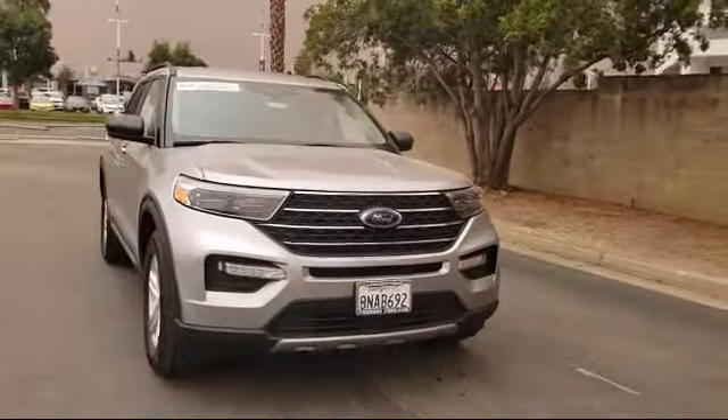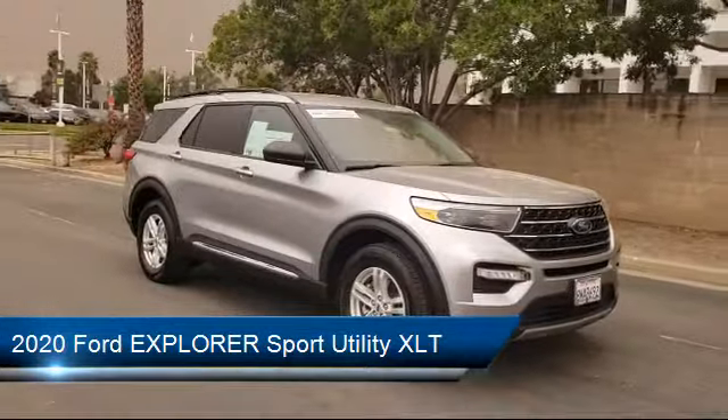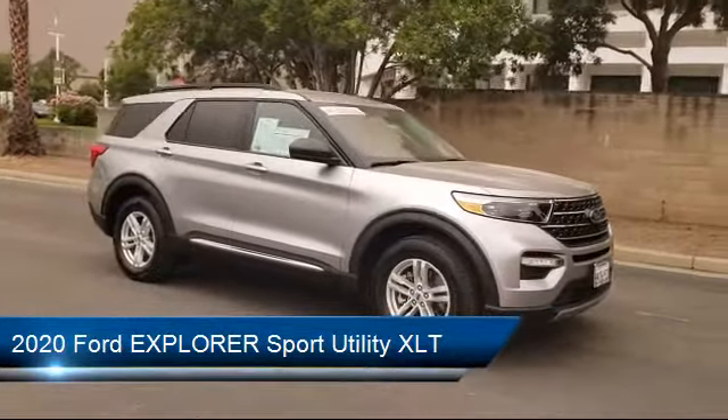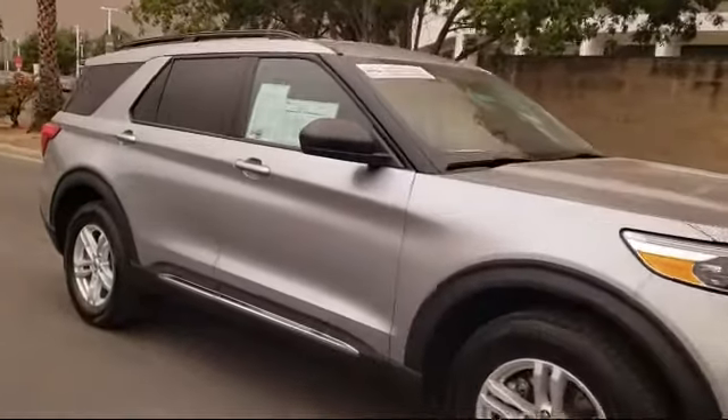This vehicle comes equipped with Rear View Camera, Remote Start System, Tire Pressure Monitoring System, Sirius XM Satellite Radio, Steering Wheel Controls, Rear Spoiler, and Roof Rack.